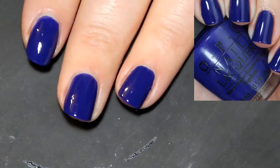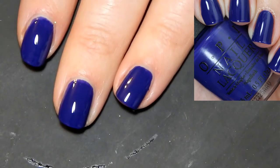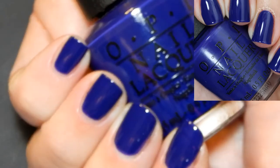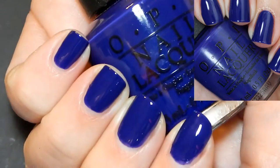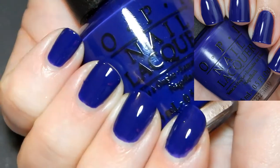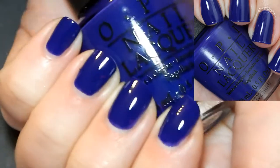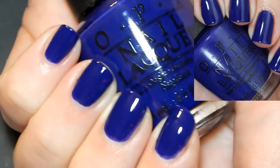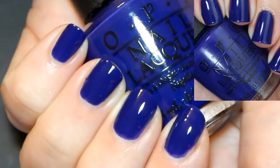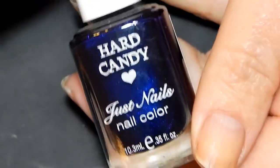It has such a pretty blue but it is about two shades darker in person than in the camera, so I will definitely take a photo and insert it so you guys can see the true color. It's definitely a couple shades lighter in the camera than in person. This is You're So Euro by OPI — so pretty, perfect in two coats.